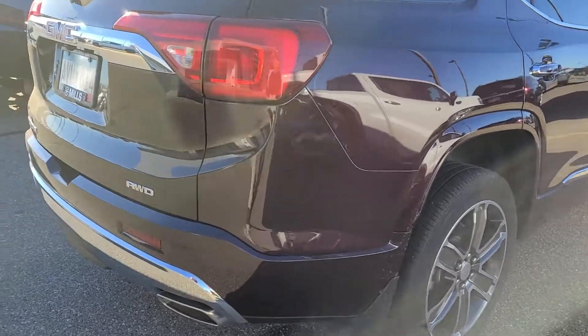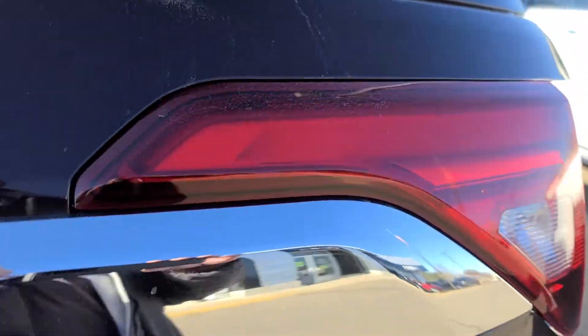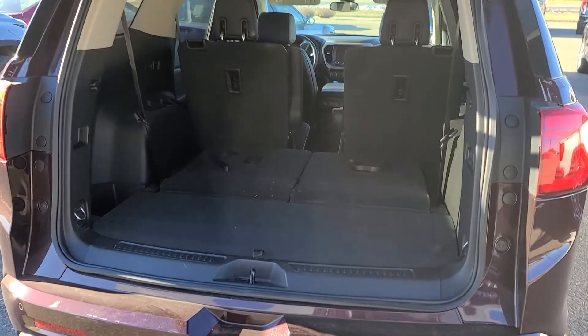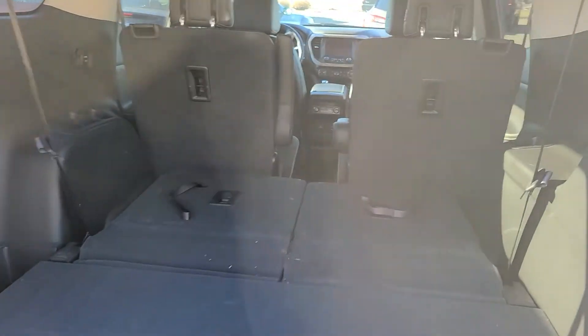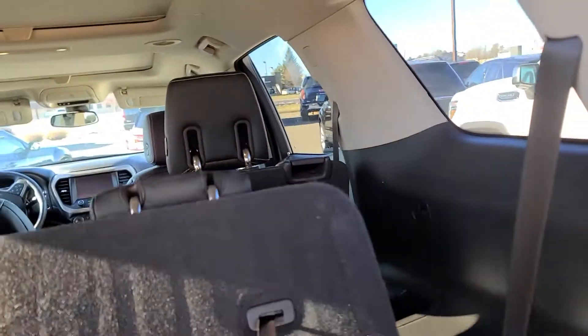I also emailed her a link so you guys can compare it to that Buick Enclave that we priced out at another dealer. With your third row down, just like an Enclave, you pull up the third row like this.